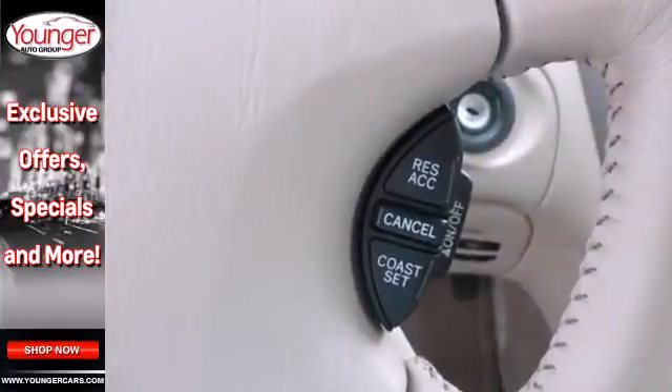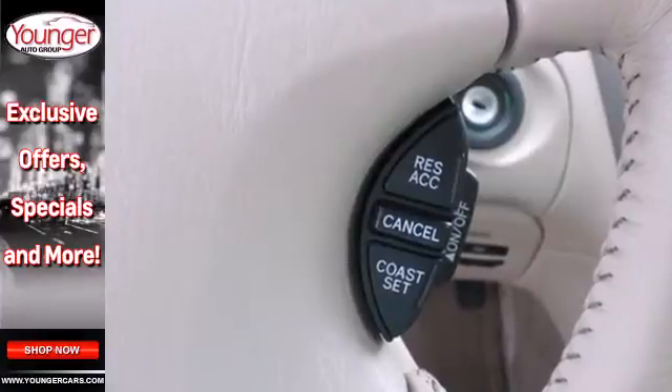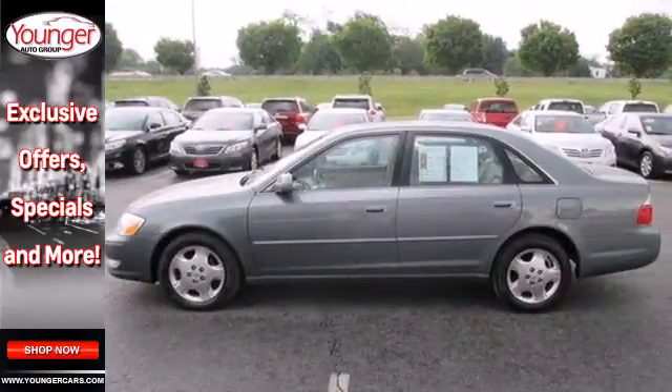Inside you'll find dual-zone air conditioning, a 6-speaker stereo sound system, illuminated vanity mirrors and numerous power features.